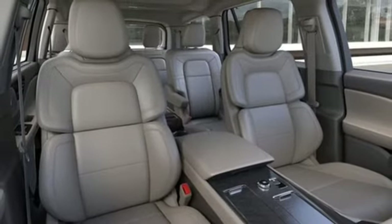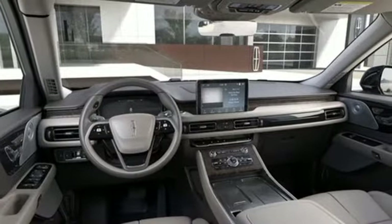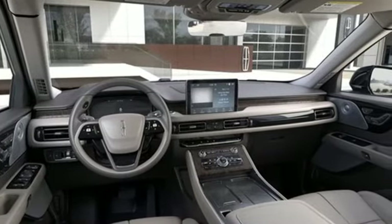Front heated and ventilated leather bucket seats, front and rear parking sensors, and twin turbo V6 engine.